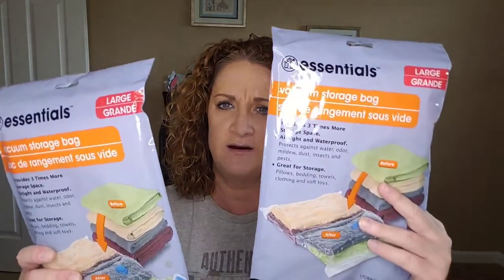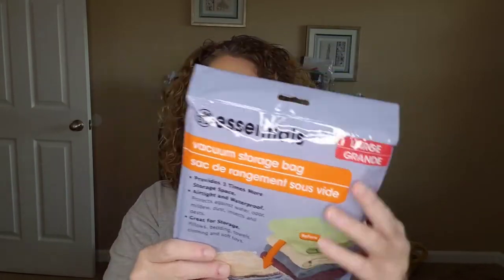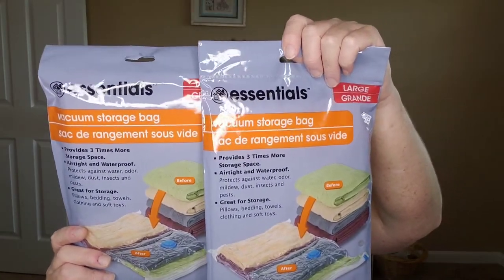My mom quilted and she gave me a whole bunch of quilts she had finally finished up a couple weeks ago on Mother's Day. She was talking about the vacuum storage bags where you put the vacuum on and suck all the air out. These are large — this is the Dollar Tree brand, Essentials. I'm not sure how well these will work; has anyone used them before? I'm planning on putting some quilts in here. I got two just to see how they would do. For a buck each, I thought let me try it and see.